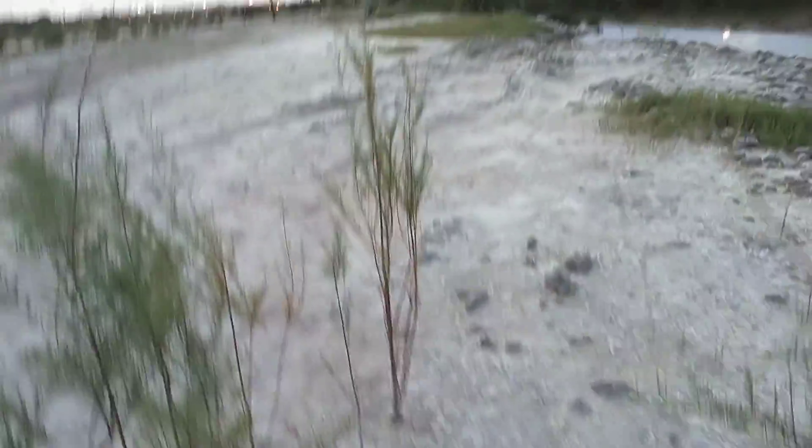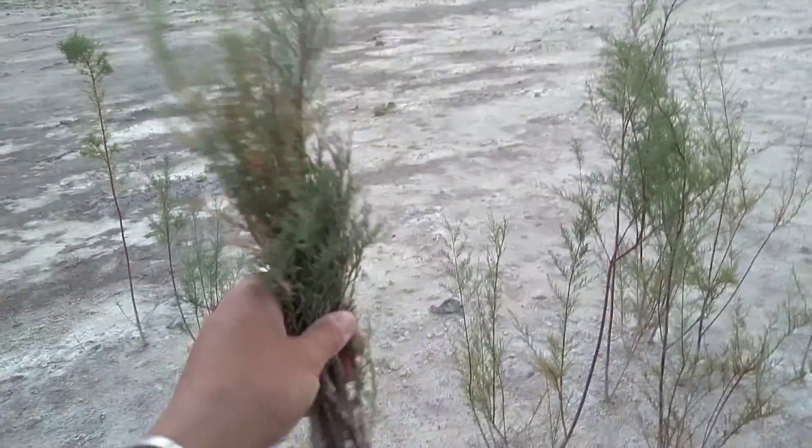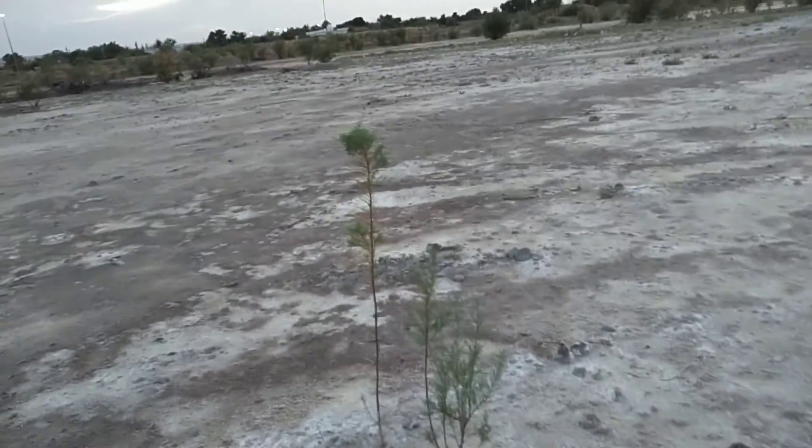Another volunteer opportunity is to remove salt cedar. See, they just grow here. Some people call them tamarisk. I've pulled several myself, just with my hands, while walking out here, but they've got to go.